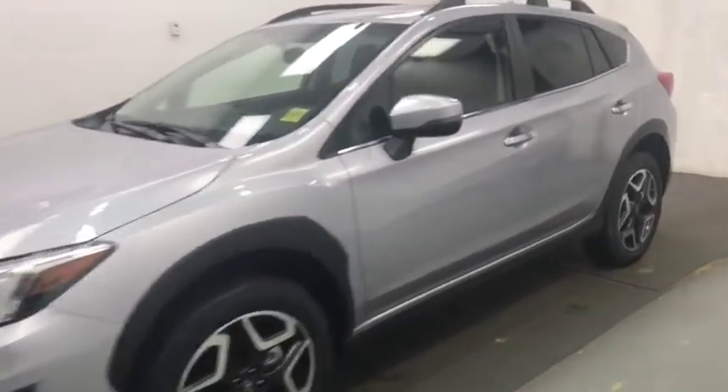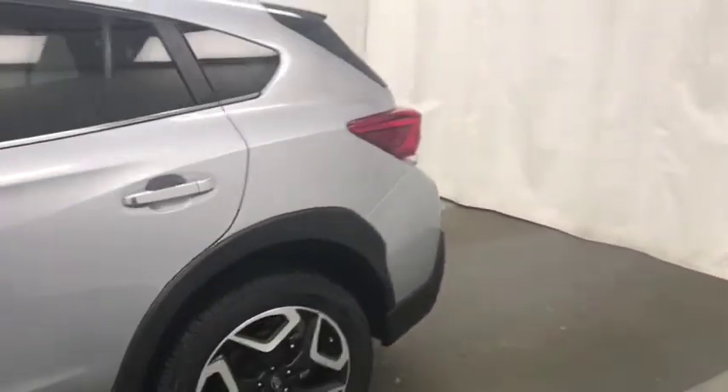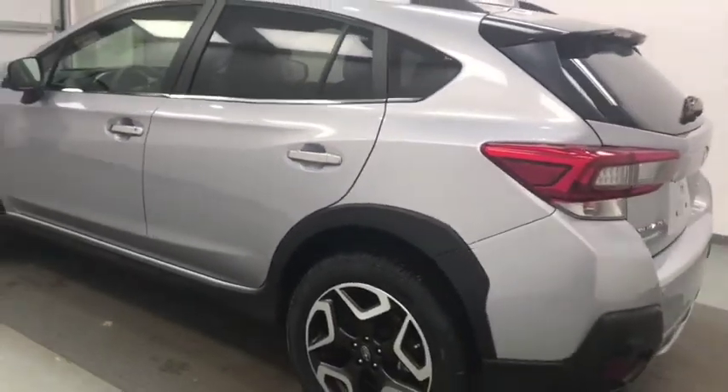This is stock 214901, 2020 Subaru Crosstrek all-wheel drive, and the exterior color is ice silver metallic.